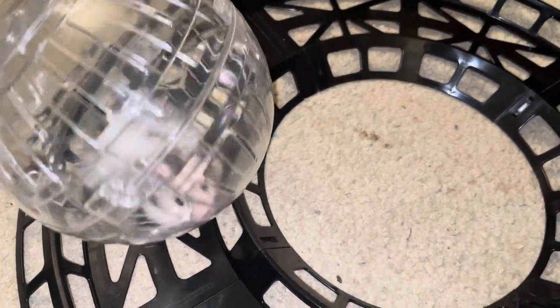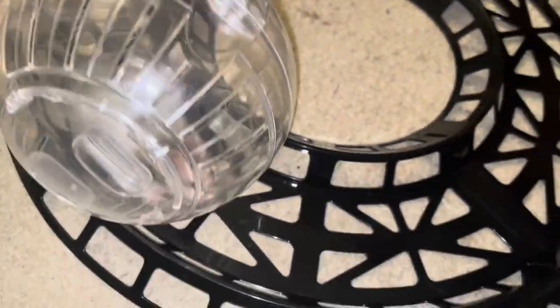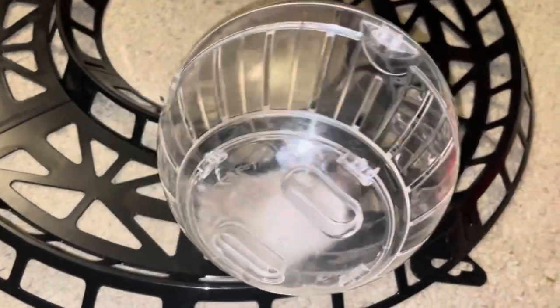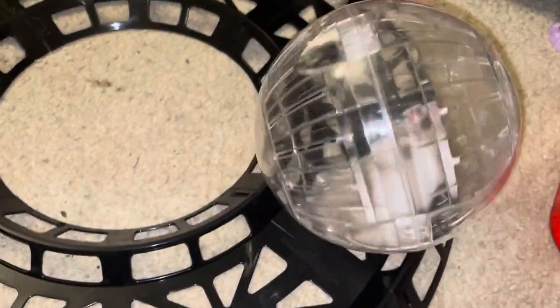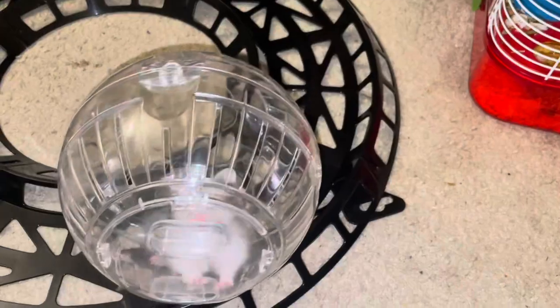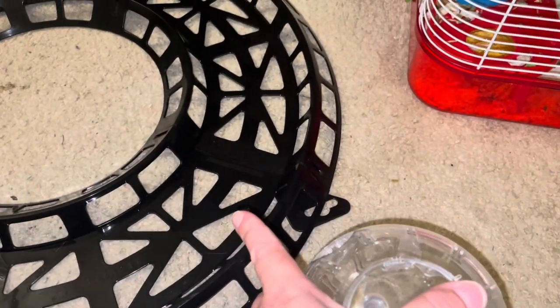I could swear when I bought it, it just said hamsters. It does say dwarf hamsters now — I don't know if it always did. But definitely, if you have a regular-sized hamster, a teddy bear Syrian hamster, go with the seven-inch ball. Do not go with the five-inch ball.